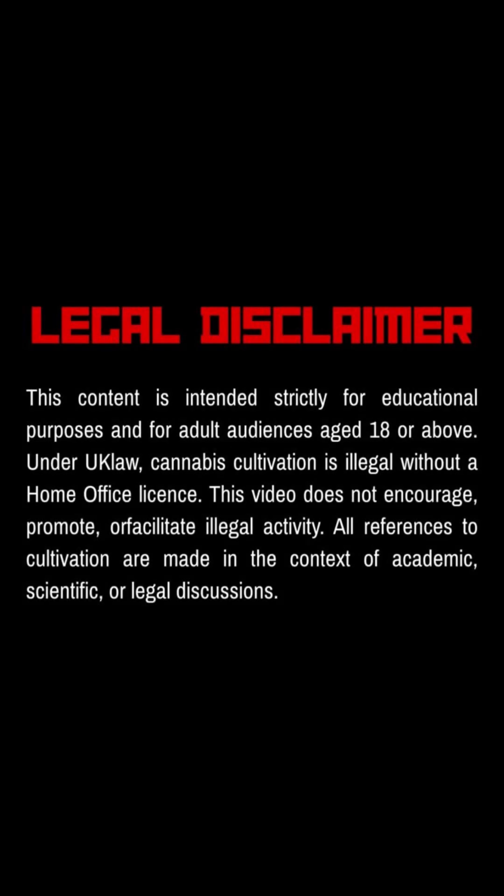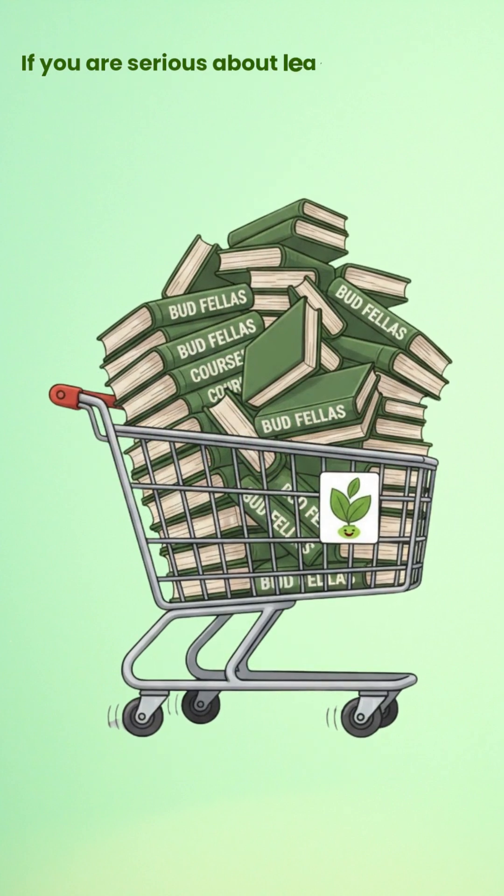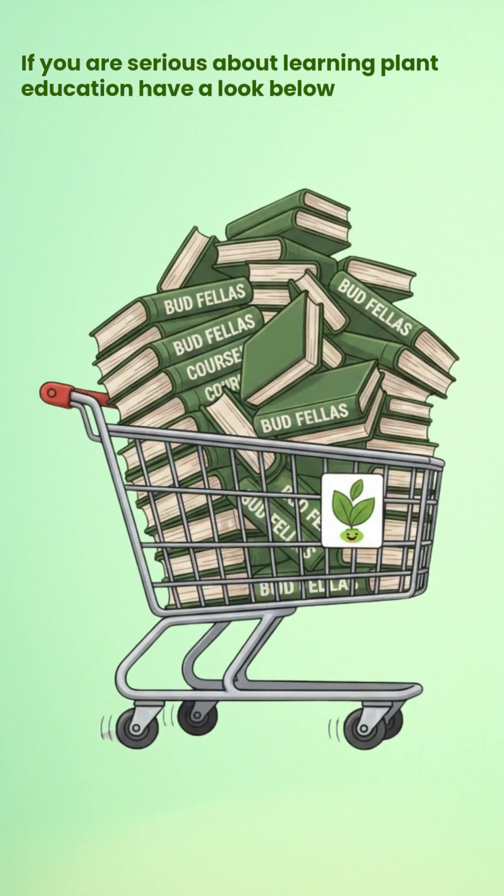This video is for educational purposes only and is intended for adults 18+. Our new Budfellas courses are now available at the shop. If you are serious about learning plant science the right way, have a look below.